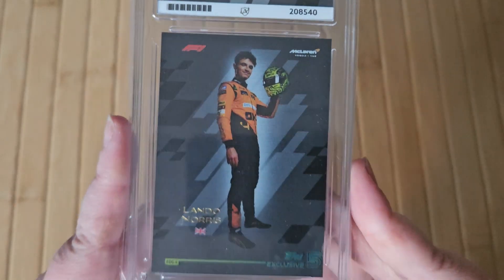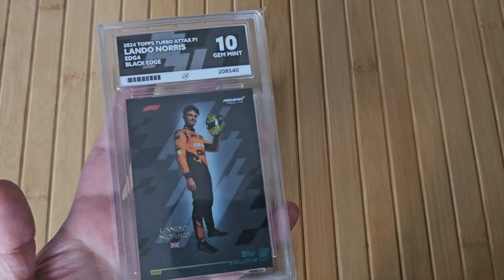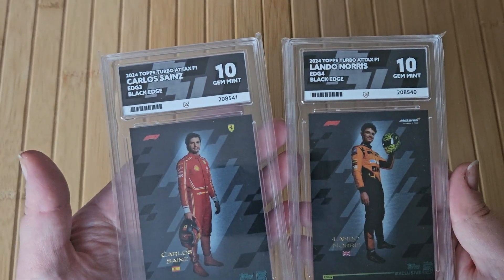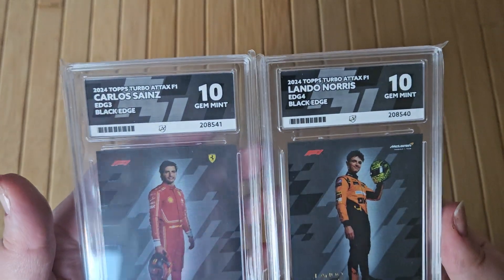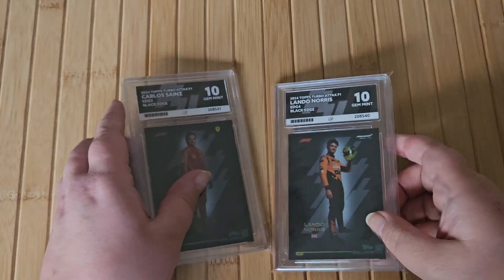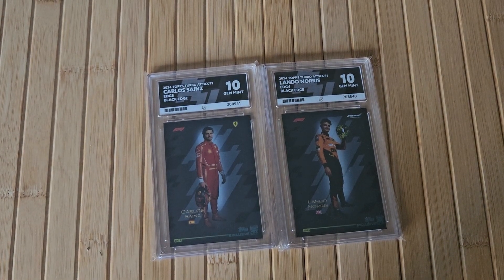I love this card and the Energizer one of Lando. I need to get some numbered cards of the Energizer one — I've only got the original one and the pink parallel, but I need numbered ones. Wow, two Gem Mint 10s — that's pretty cool and I love the custom labels on them. There's my Carlando set. Thank you for watching, please subscribe and I'll see you all in the next video. Adios.